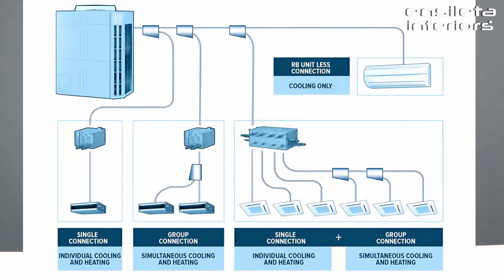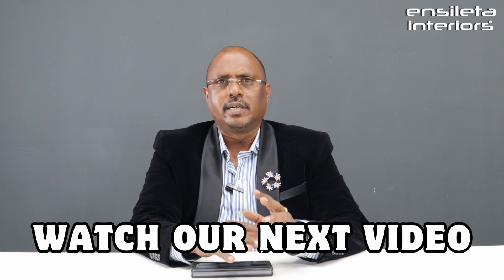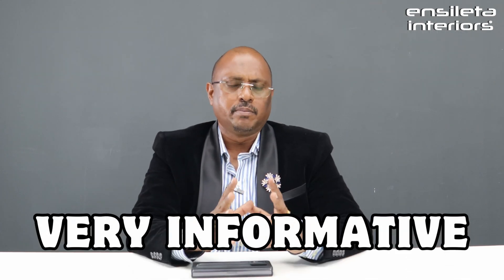They are now introducing another VRF unit with multiple outdoor units. So you can use multiple late indoor units — this is a different segment. If you want to know more, we will see the next video. It's a very informative subject. We will learn more about VRF, so stay tuned. Bye-bye, thank you so much.